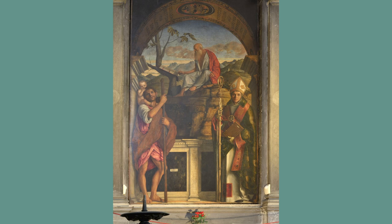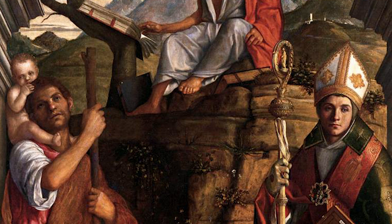And then there are two glorious paintings on your right as you go in — a painting by Giovanni Bellini, which shows three saints. It's a rather unusual format.